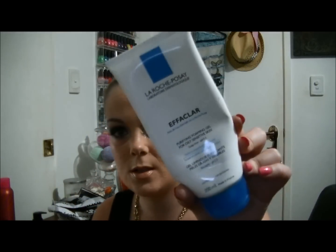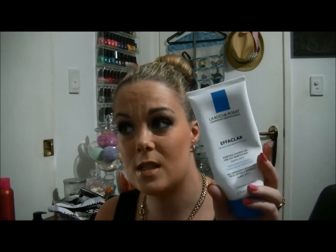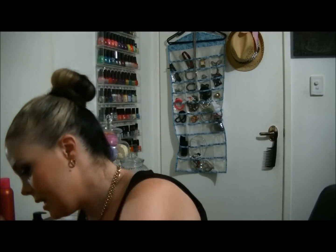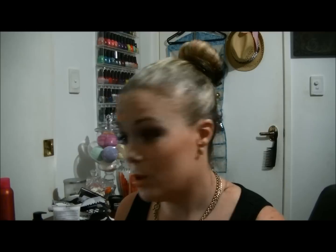Next is another La Roche-Posay Effaclar Foaming Gel Cleanser face wash — I absolutely love this stuff, I think this is my fourth or fifth; I've already repurchased that one. Next is a Carmex lip balm — love that. I've just been using cheap lip balms and losing them, so I haven't got a lot of lip balms in this one.